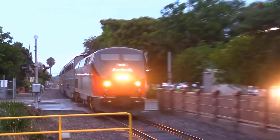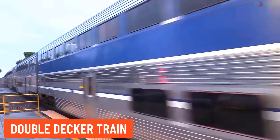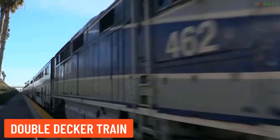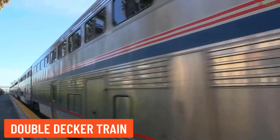Double decker train — this type of train has two levels for passengers, increasing passenger capacity without extending the length of the train.